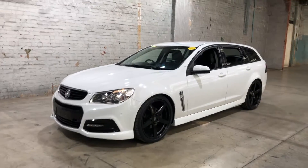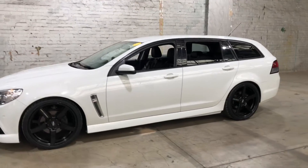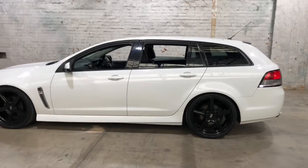Hi guys, thank you for your enquiry on our 2015 All-On Commodore. This Commodore is powered by a 3.6L V6 engine with a fuel efficiency of just 9.8L per 100Ks.